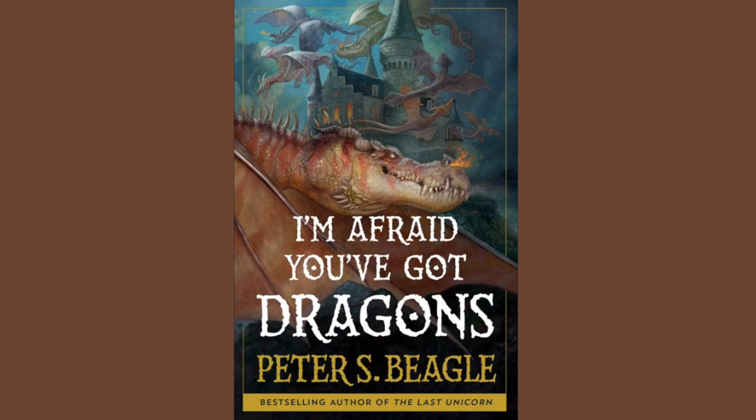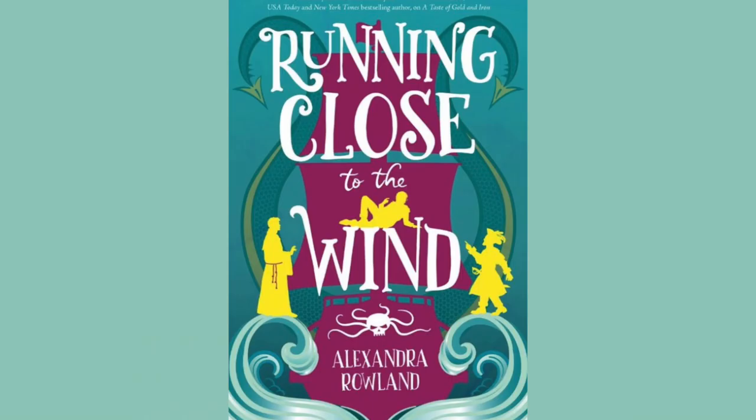I'm Afraid You've Got Dragons by Peter S. Beagle. Publisher is S&S Saga Press. The artist is Justine and Annie Gerard. The publication date is May 14th, 2024. This cover is freaking amazing and I love every single inch of it. I don't need to know anything about this book — it's by the same guy who did The Last Unicorn and I love that story with all my heart. You best believe I will be getting my hands on this little beauty.